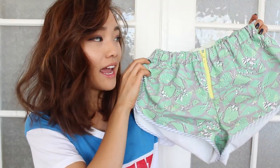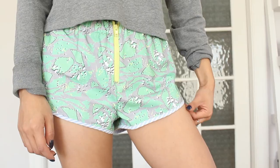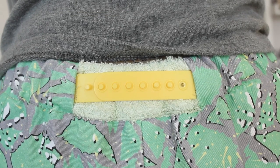I bought these shorts from a little boutique called Bedford Street Laundry, and I've been wearing them non-stop because they are so freaking comfortable. I love the retro print, but the best part is the snapback detail on the back — you can make them smaller or bigger depending on the size of your food baby.